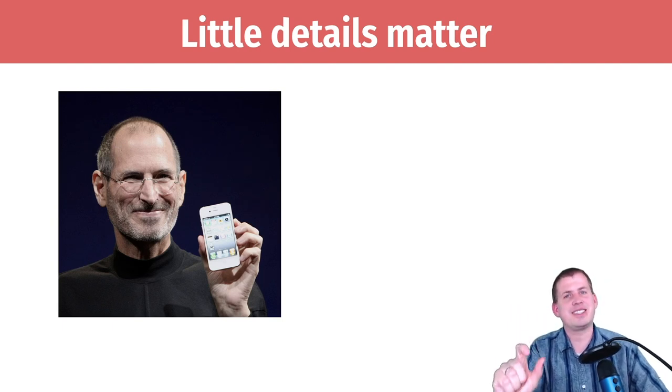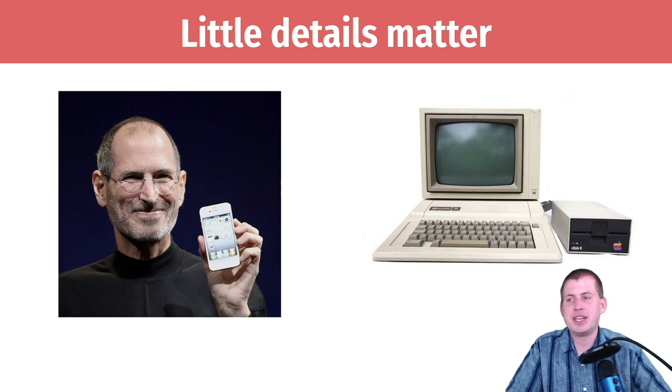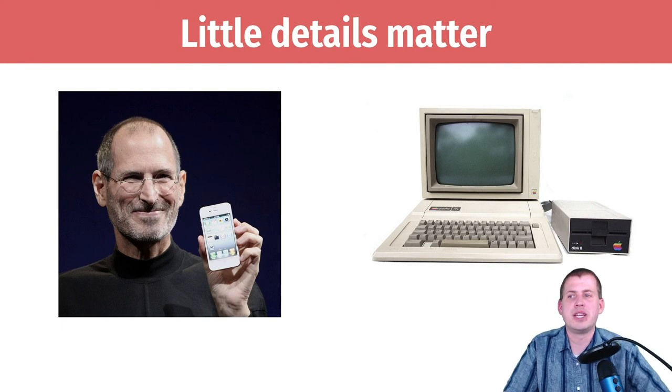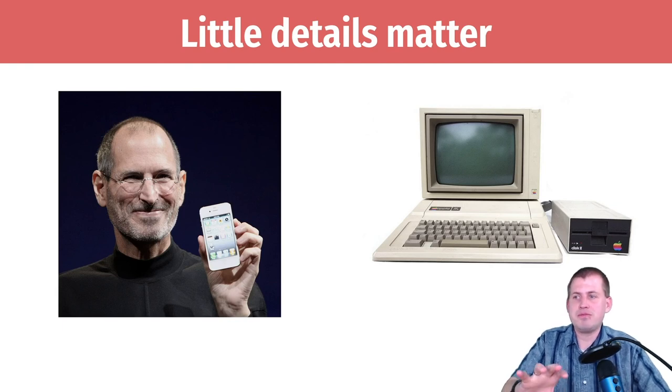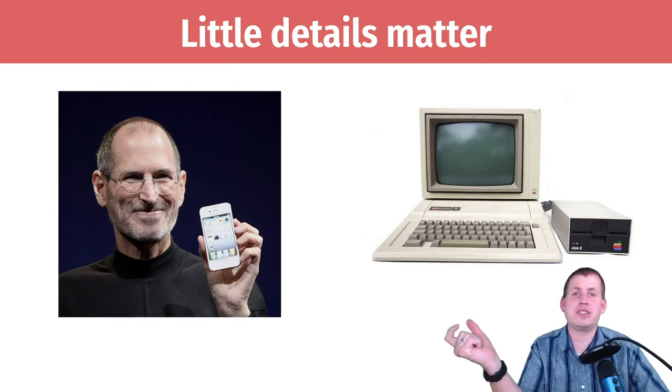Throughout his career he was hyper focused on tiny details. A great example is the Apple IIe, released in the early 1980s. It lasted about 11 years on the market — a very reliable, powerful computer for the day. Steve Jobs cared a ton about its design; he consulted with industrial designers in Germany to make it look modern and follow fashion and design principles. Externally it looked great — other computers of the 80s were a lot boxier.